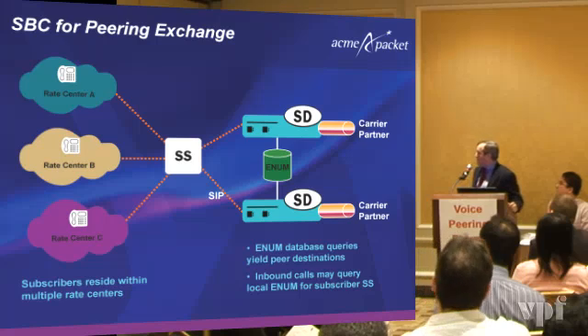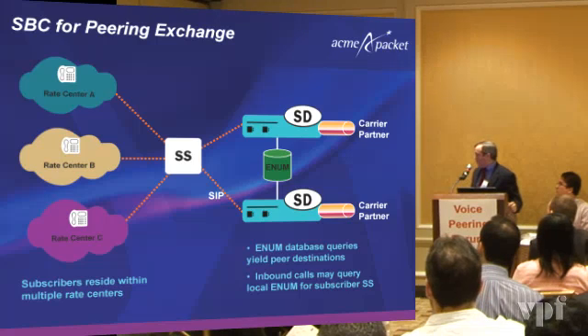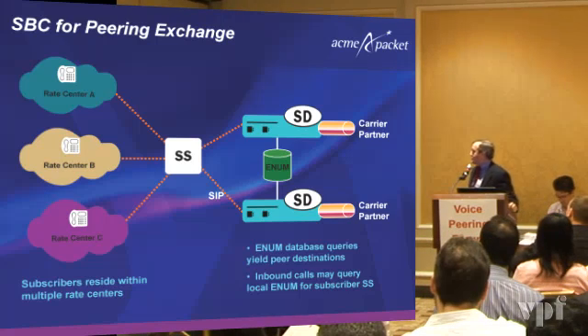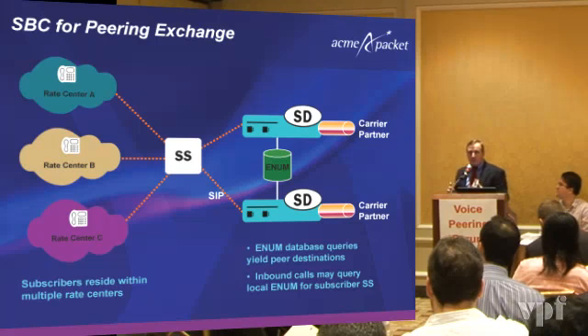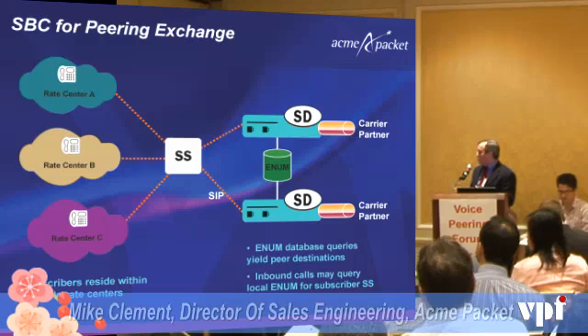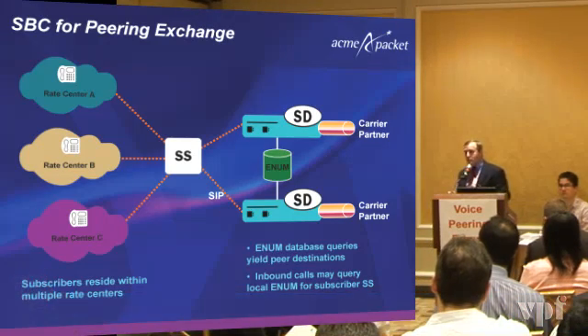A simpler model here shows a peering exchange where you've got multiple different rate centers supported by a single soft switch in a carrier's network, interfacing to what we call our SDs or session directors — our session border controller. You have multiple ways to select which interconnect carrier you want to use: internal local route tables or internal routing capabilities based on policy, as well as the ability to interface to an ENUM server so you can pick the most cost-optimized routes for your peering connections.